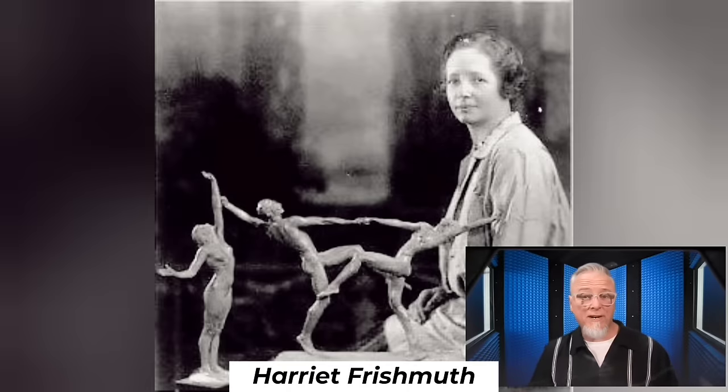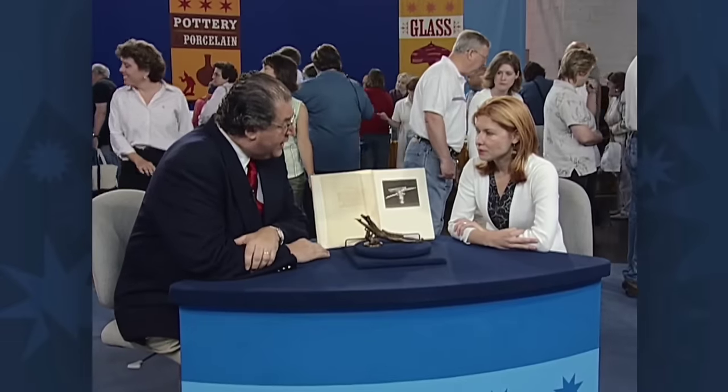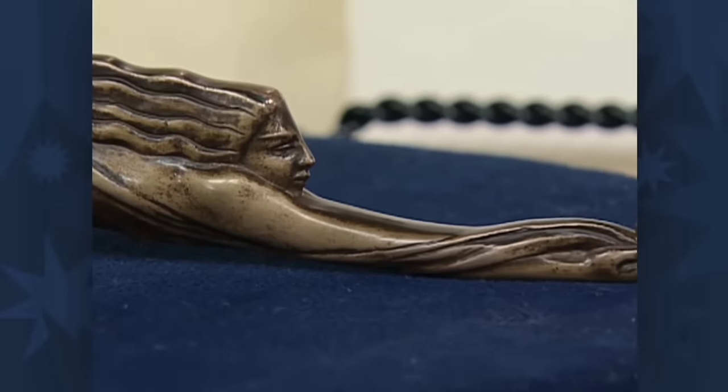Harriet Frischmuth, a prominent American sculptor, made this bronze hood ornament, which the guest received when her father's bronze collection was divided among herself and her sisters. The sculpture was a rare piece of Harriet's, made in 1923 — the high point of her career. Harriet studied with exceptional artists like Auguste Rodin, made various sculptures of women, and her pieces were exhibited in top museums such as the National Academy of Design and Pennsylvania Academy of the Fine Arts. Instead of being used as a hood ornament, the piece served as a paperweight. At auction, a piece like this would probably bring between $20,000 and $30,000.